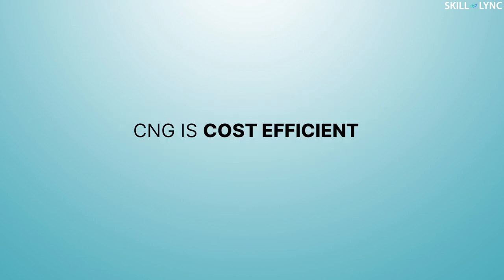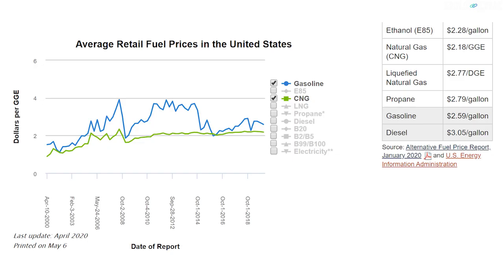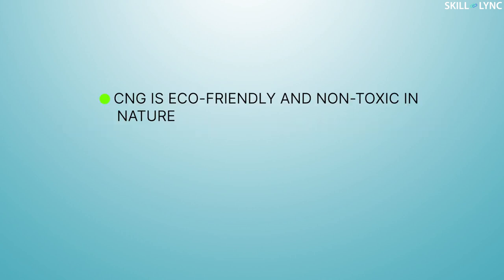CNG is cost-efficient. As per the data from the Alternative Fuel Price Report by the U.S. Department of Energy, the average retail fuel prices in the United States between the years 2000 and 2018 are represented here. If you look at this graph, the price of gasoline fluctuates frequently when compared to CNG. The price of CNG has almost always remained lower than gasoline, with some instances showing almost a 50% drop in prices.